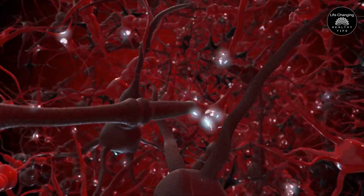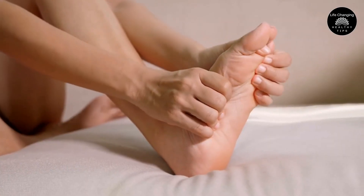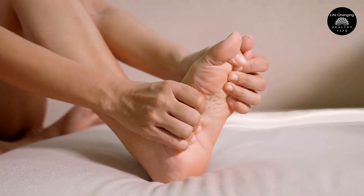Myelin acts as an insulator, allowing nerve impulses to travel quickly and efficiently along the nerve fibers. Without adequate myelin, nerve impulses can slow down, leading to symptoms such as numbness, tingling, and weakness.